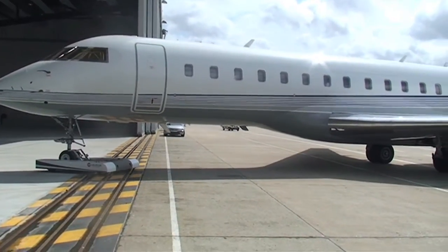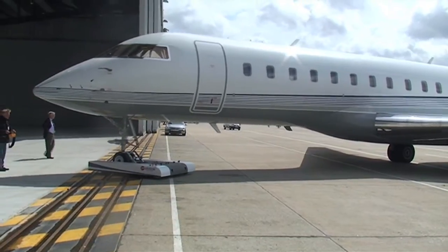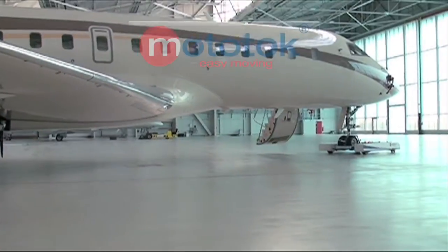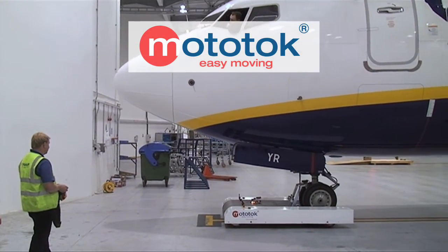High-tech meets high-tech. This is the beginning of a new era in the world of aircraft maneuvering. Mototalk, because the latest aircraft technology deserves the latest maneuvering technology.